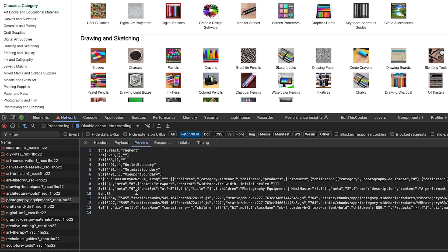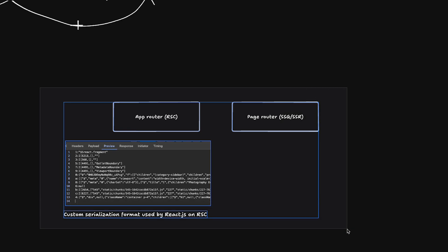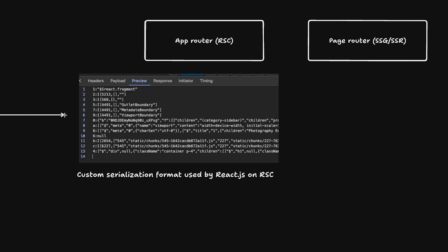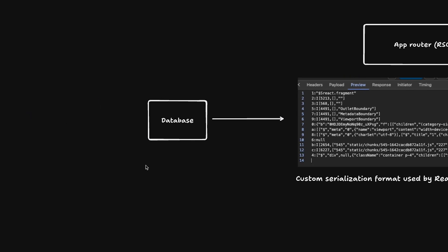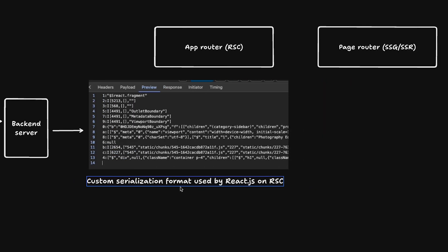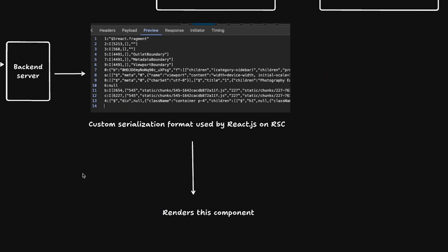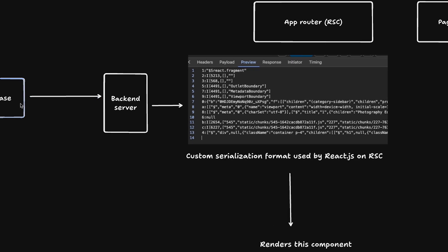The idea behind RSC is that the required JavaScript is far less than what would be needed to run everything on the client. In some cases it might not even be possible on the client, because the React server component might be doing a database call in the background. The server generates the component, sends it to the frontend, and the frontend renders it.